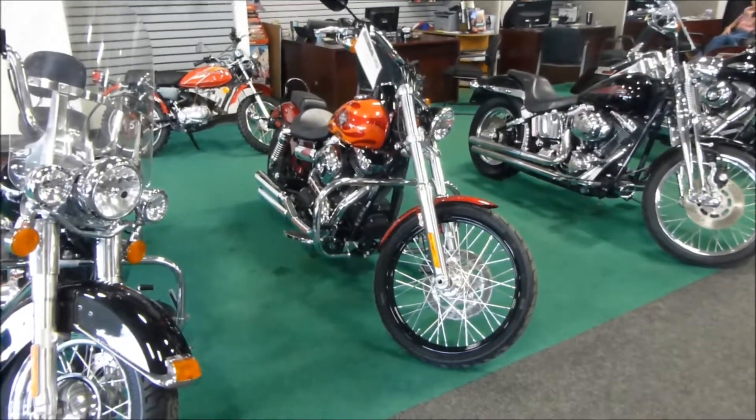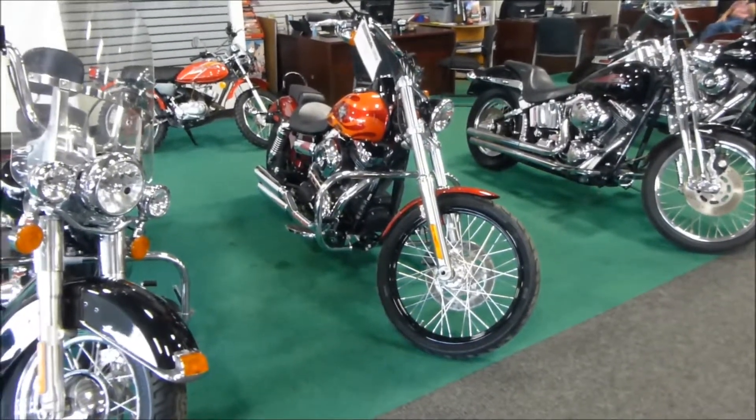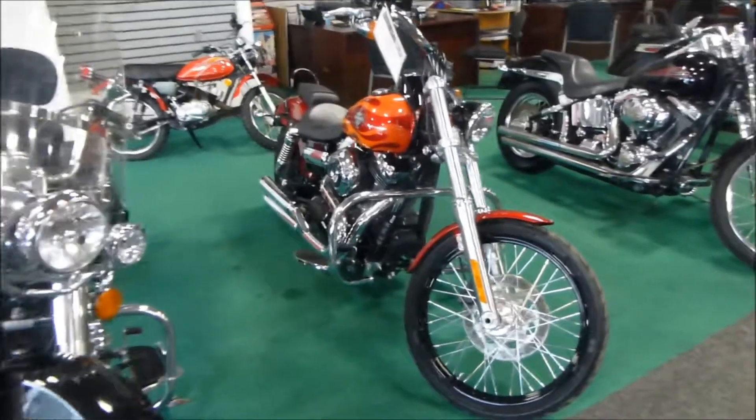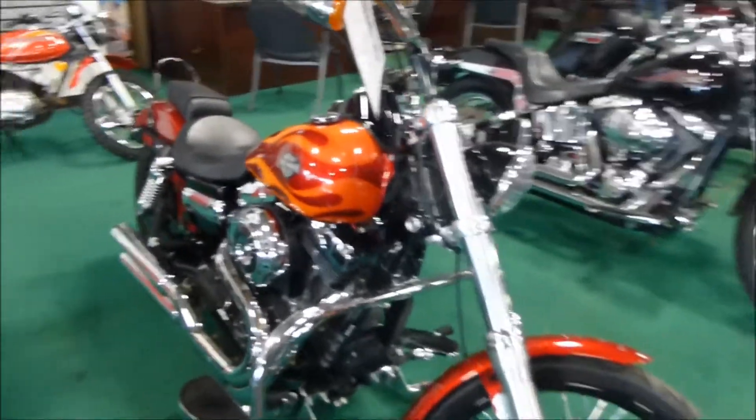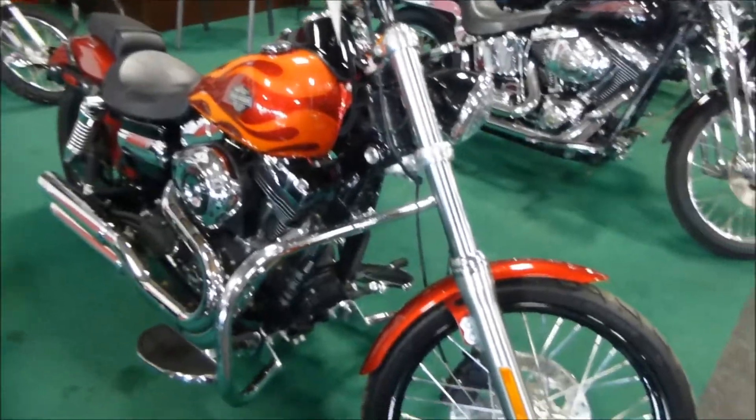Welcome back to Mega Motorsports, folks, where we have a 2012 Harley-Davidson Wide Glide with the red sun glow and orange flame.